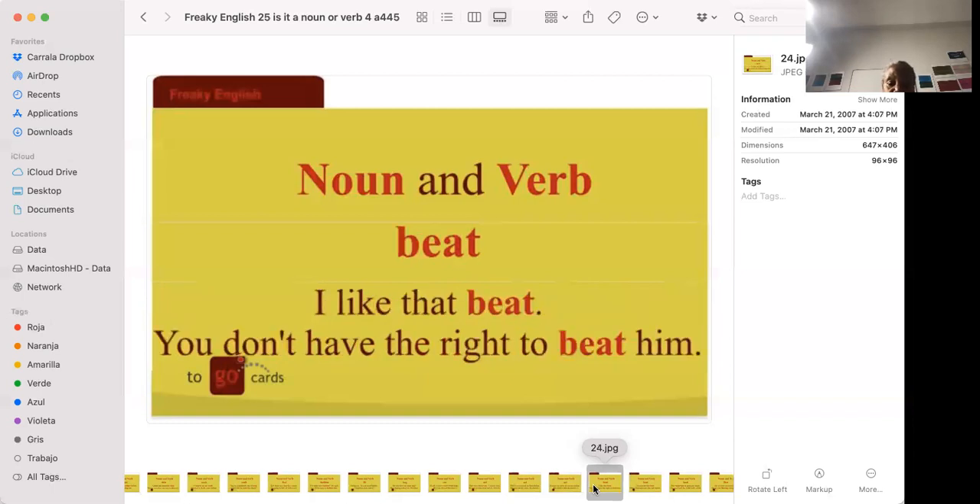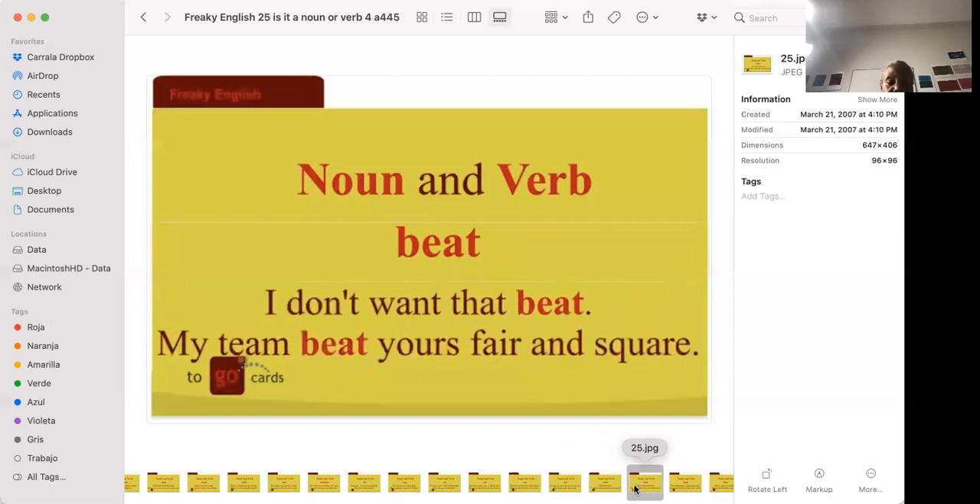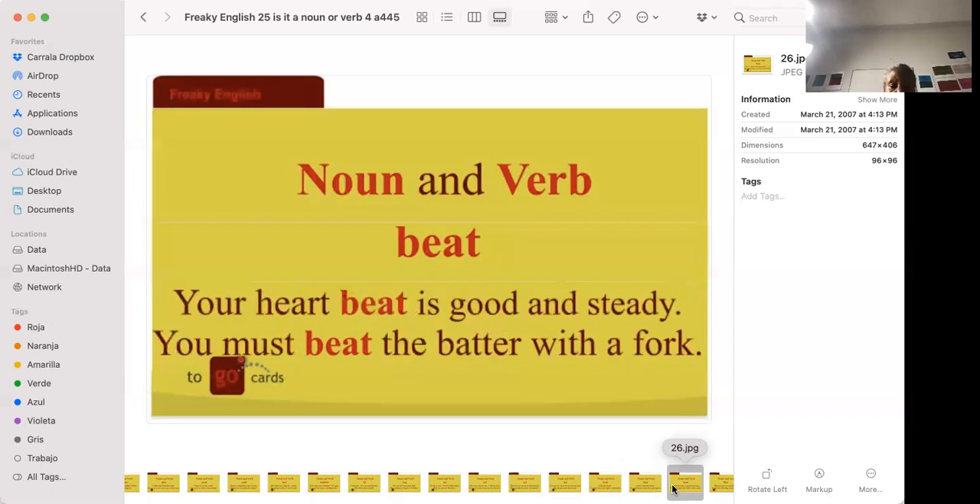'I like that beat.' 'You don't have the right to beat him.' A beat is music with a particular rhythm — the kind hip-hop artists use. To beat him means to hit him repeatedly. 'I don't want that beat.' 'My team beat yours fair and square' — we won. 'Your heartbeat is good and steady.' 'You must beat the batter with a fork' — like making cake batter by hand, mixing it vigorously.